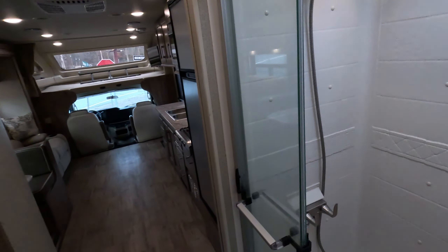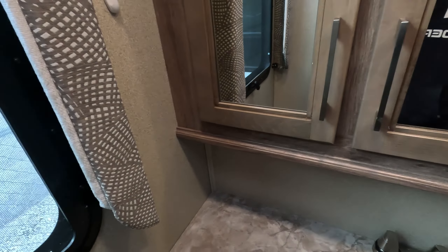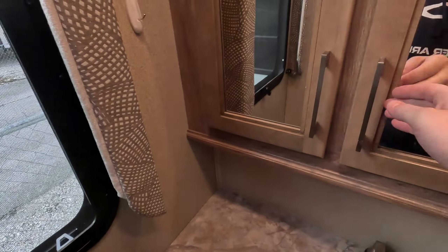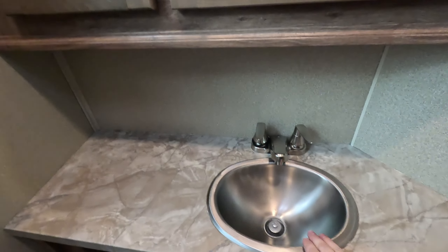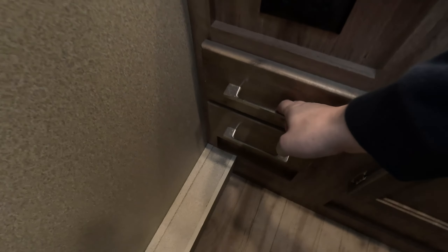And now opposite of your shower, you also have this private lav. It's a pretty spacious lav, especially for a Class C. You've got two vanity mirrors that open up to your medicine cabinet, a nice stainless steel sink, as well as plenty of cabinet space for toiletries and other items.